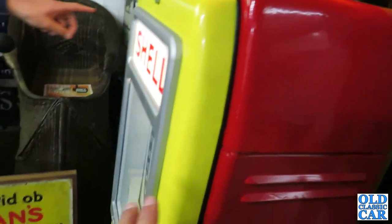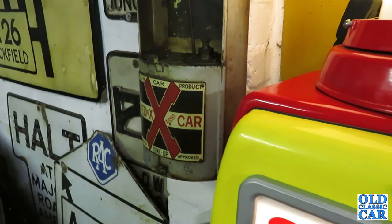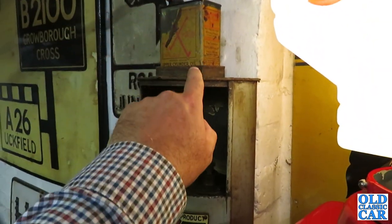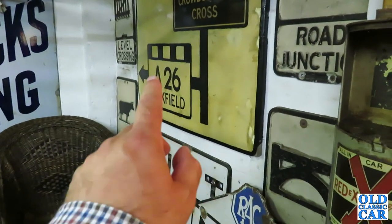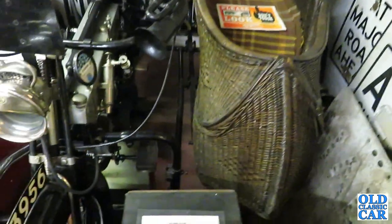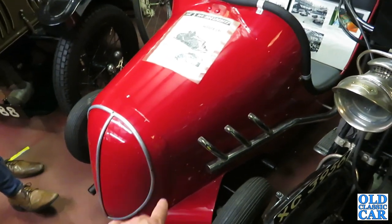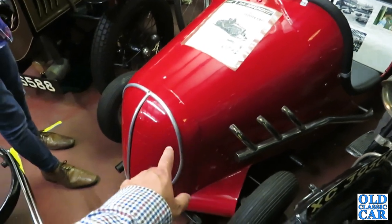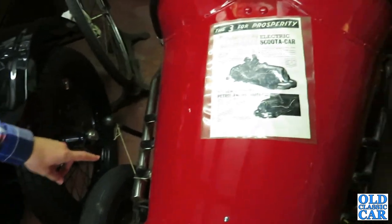Shell globes everywhere you look, another Shell pump. What's that — Red X? Cool, that's nice. Fantastic! Look at that upper cylinder oil can — good grief. Old road signs — Crowborough and Uckfield, A26. Good grief. And what's this then? A Wrightcraft scooter car. I've seen some Wrightcrafts but they look like miniature little cars — this is more like a racing car look. It's got the exhausts right out the side — the electric scooter car.